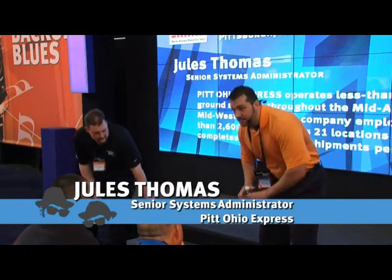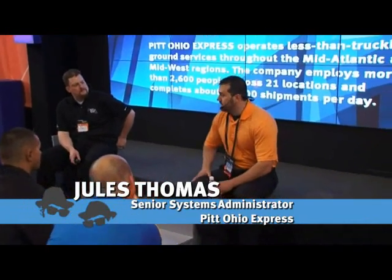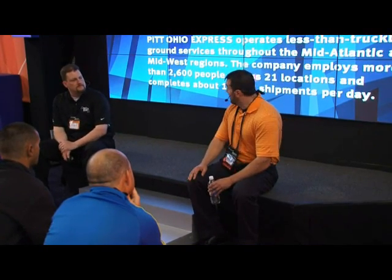I'm Jules Thomas. I work at Pita Express. We're a trucking company based out of Pittsburgh, basically shipping to all of North America through the Reliance Network. Right now is a pretty exciting time in our data center because we just recently did a network and server infrastructure refresh, moving towards the Cisco Nexus 7000 core switch line and the Cisco UCS blade system, trying to go fully 10 gig throughout our data center.